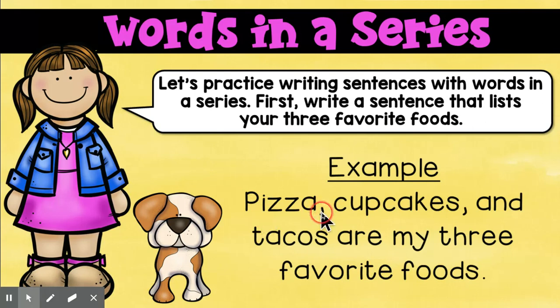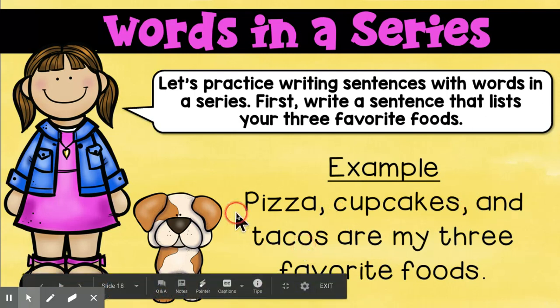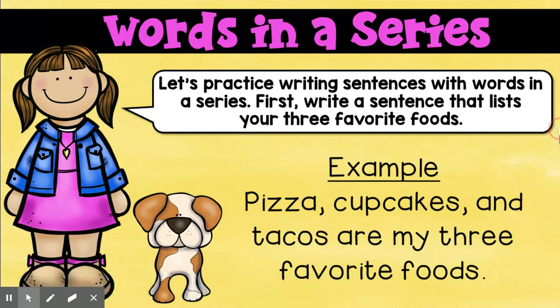Pizza, comma, cupcakes, comma, and tacos. Now, what if I had five things on my list? Well, then I need four commas. You do not need a comma after the last item in the list. You do not need a comma after 'and,' because that would just sound weird, wouldn't it?